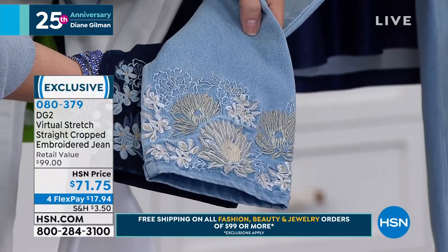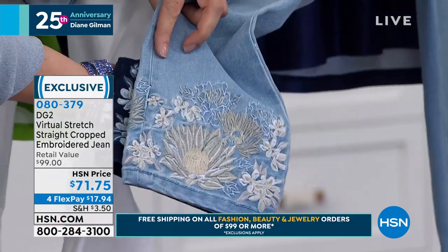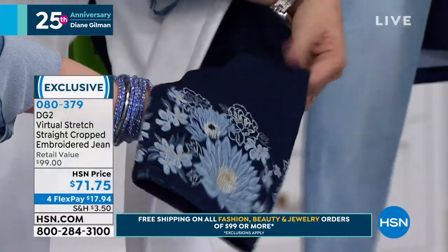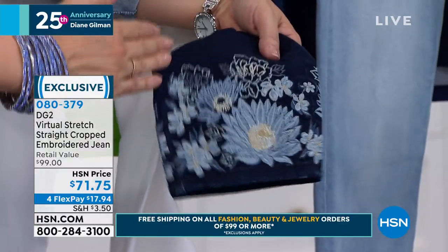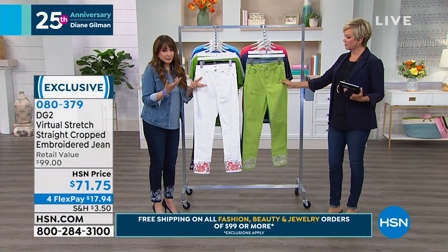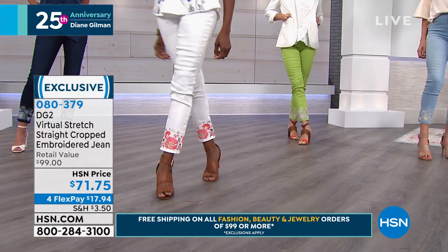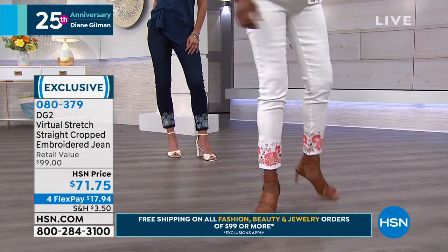And if you've never gotten into embroidered jeans, maybe this is that first pair, because you love that it's not necessarily up the side of your leg or the thigh — it's a little bit more subtle. But that is a really ornate combination of embroidery. And it's in virtual stretch, so you do get to go down that size. And when you wash these, it's not going to pucker in this area — that's another thing I love about virtual stretch and the embroidery. It never puckers.